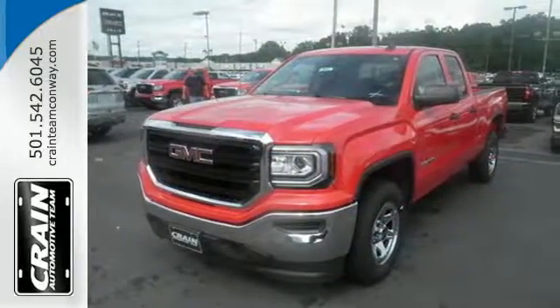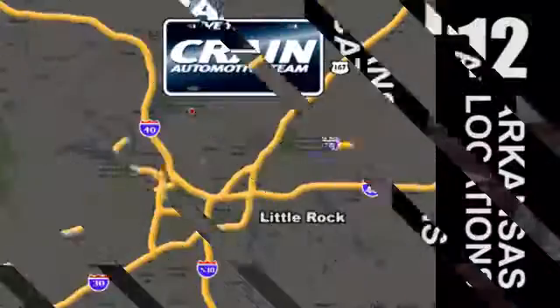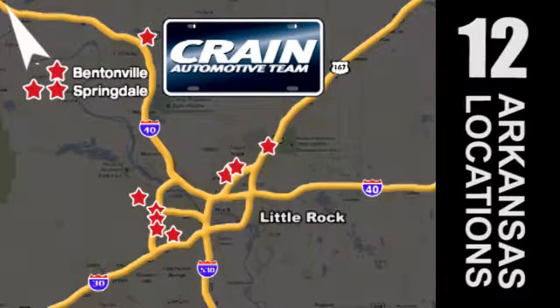Come in for a test drive. Visit us anytime at craneteam.com. Go, go, go — the Crain Team's got 'em! craneteam.com.